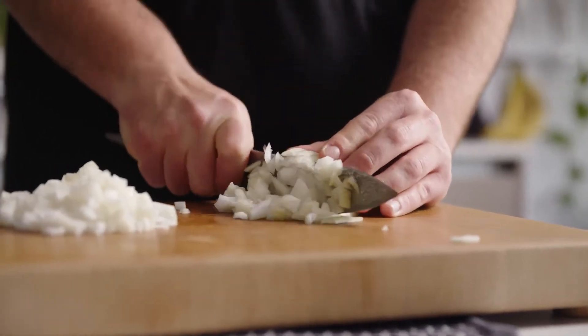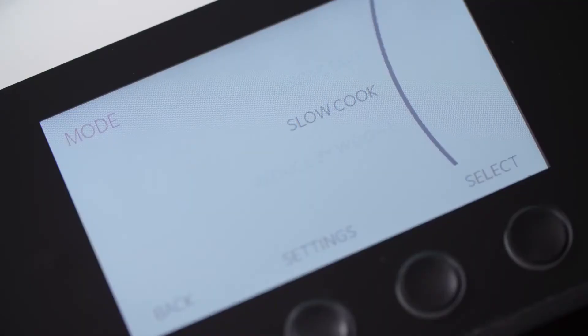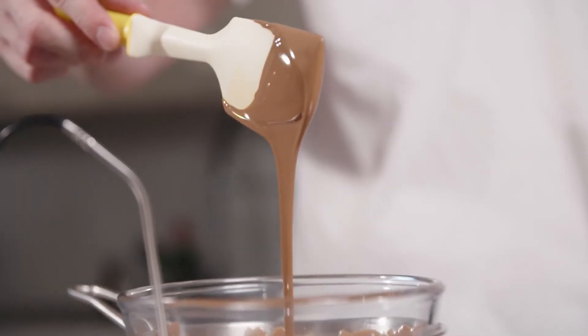You can serve succulent stews or casseroles using your pan of choice with the Neuri Tempo in slow cook mode. From cooking perfect rice, precision poaching or tempering chocolate, the Neuri Tempo has you covered.